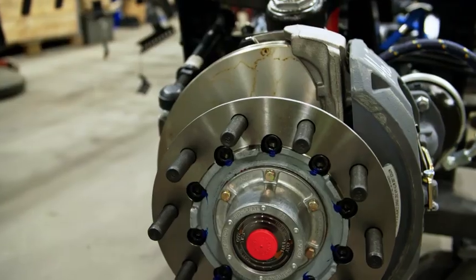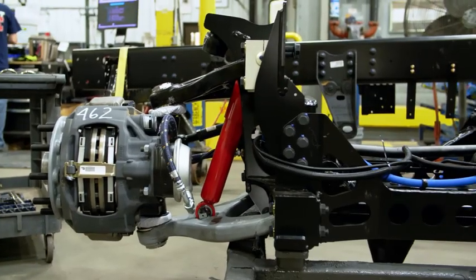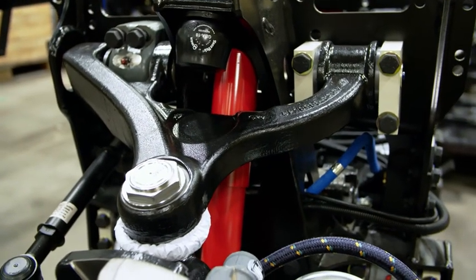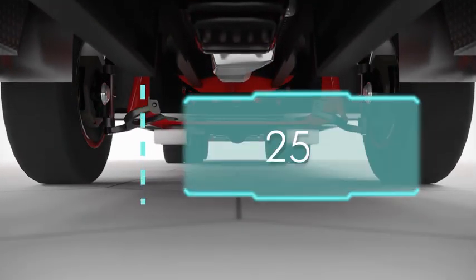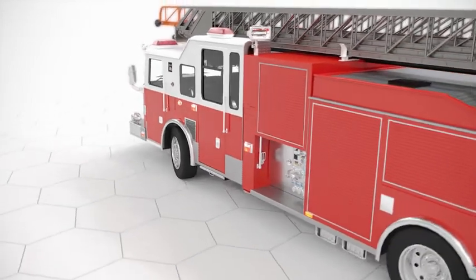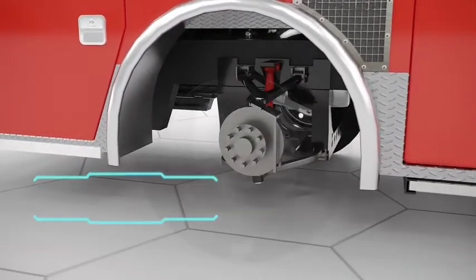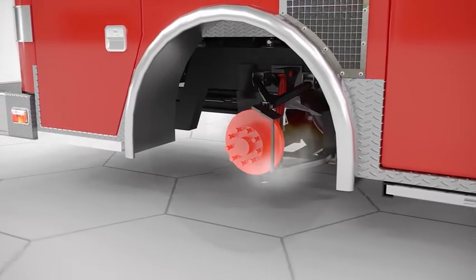The Tech 4 was originally only intended for use on military vehicles. It allows for rapid travel, even over rough terrain. The engineers at Pierce take advantage of its properties for their own requirements. Thanks to its long travel suspension, the Tech 4 axle offers 25 centimeters of vertical deflection. No other chassis allows for such tight cornering. It's able to do a U-turn at a crossroads without having to maneuver. The axle can also accommodate huge brake discs with a diameter of 43 centimeters, which can bring the Enforcer to a stop significantly faster than other axles.